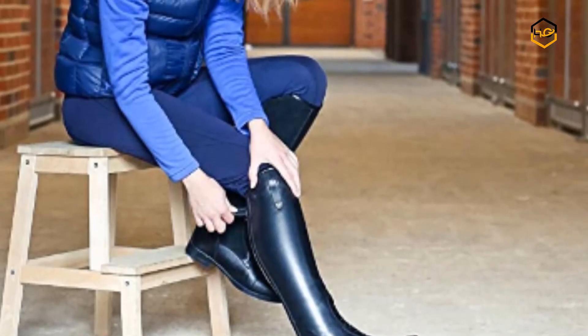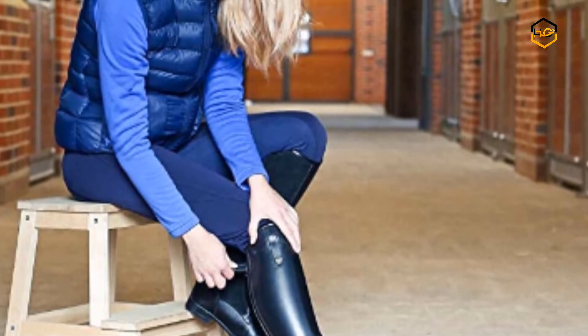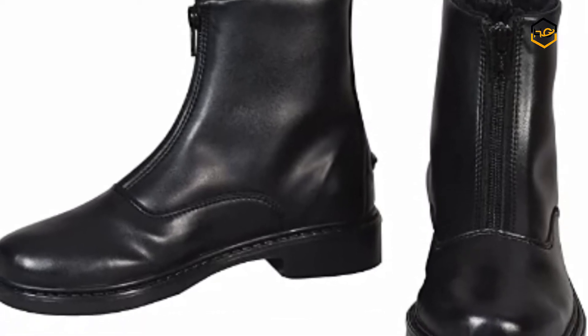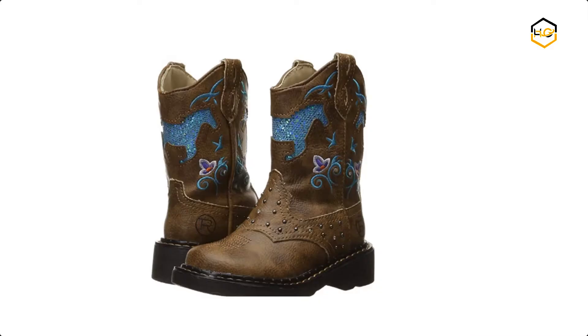Hey guys, in today's video we will be checking out some of the best horse riding boots available in the market. We have combined them according to their quality, capacity, price, user satisfaction, and ease of use. You can find out more info about them in the description box below.